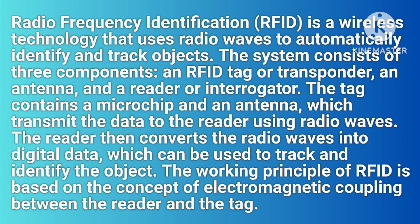Radio Frequency Identification is a wireless technology that uses radio waves to automatically identify and track objects. The system consists of three components: an RFID tag or transponder, an antenna, and a reader or interrogator. The tag contains a microchip and an antenna, which transmit the data to the reader using radio waves. The reader then converts the radio waves into digital data, which can be used to track and identify the object.